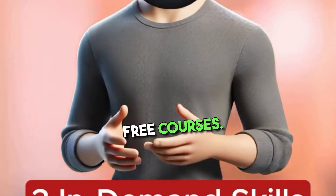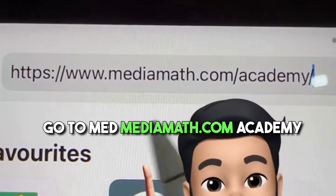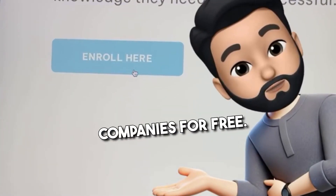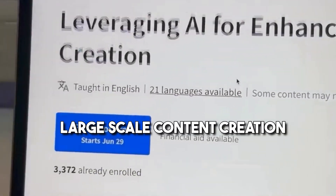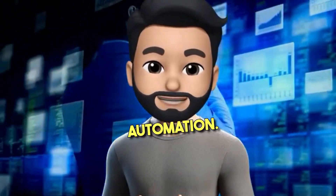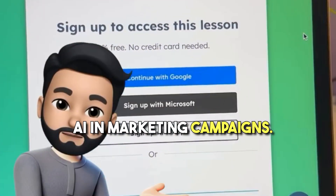In-demand skills with free courses. The first is programmatic advertising — go to mediamath.com slash academy and learn to automate digital advertising for big companies for free. The second is AI content marketing — search for this free course by Coursera and learn to automate large-scale content creation using artificial intelligence. The third is AI marketing automation — search for this free course by HubSpot and learn to implement AI in marketing campaigns.